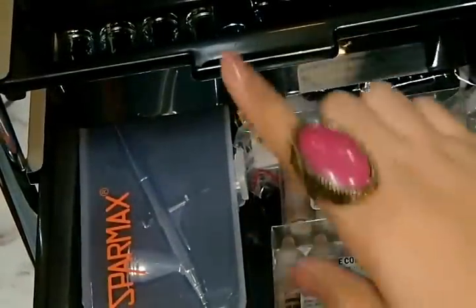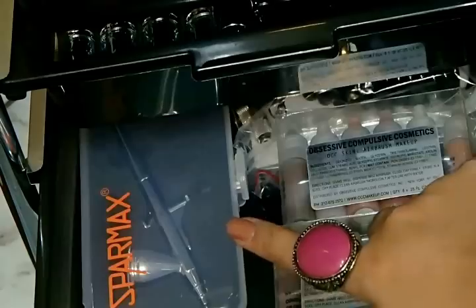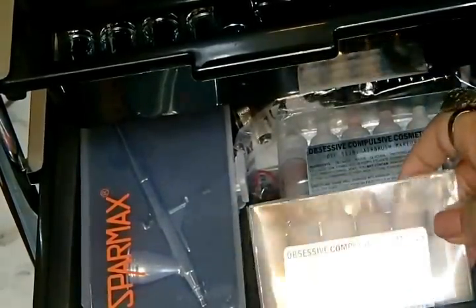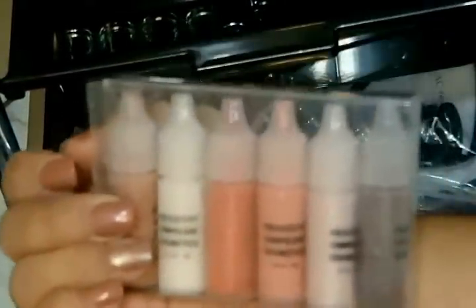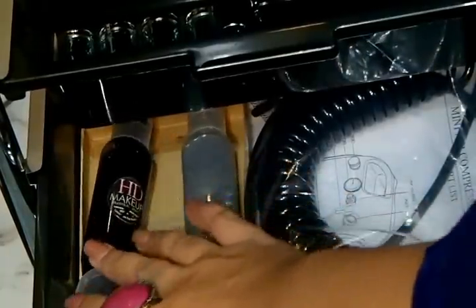In the next drawer I have my airbrush. This is the gun from SparMax, and this is my airbrush makeup from OCC Obsessive Compulsive Cosmetics. These are the foundations in different shades, the airbrush blush, highlights, and contours. At the back I have the air hoses and my airbrush tints — I just have the black and the silver.